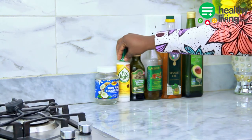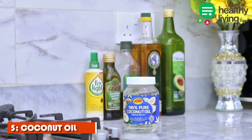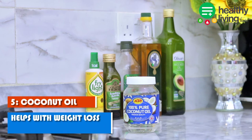The last one is coconut oil, which is very popular. If this is your first time hearing about coconut oil, you need to get this in your kitchen. I use coconut oil for my stir fries, my vegetables, and also for baking. It's one oil that you need to add to your list of cooking oils. One key benefit is that it helps with weight loss, and it's also one of the healthiest cooking oils you can have in your kitchen.